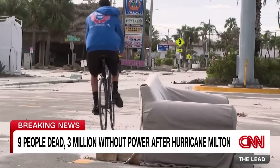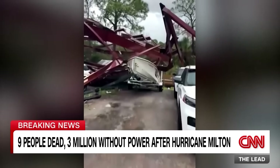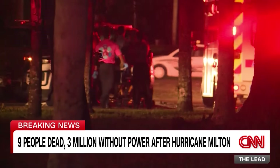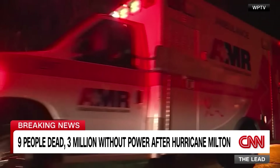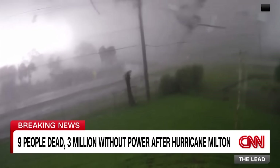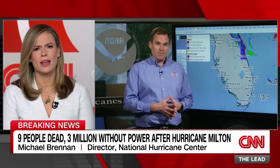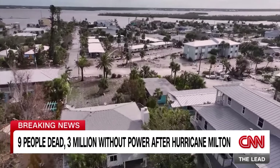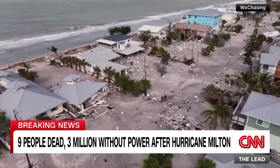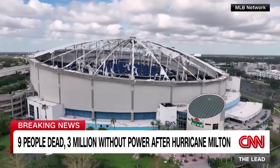CNN's Randy Kaye, who rode out the storm in Sarasota, reports on what Milton left in its wake. It's hard to see and kind of spooky to see all the damage. Hours after Hurricane Milton moved off the coast, Floridians are surveying the extensive damage. A number of confirmed dead in St. Lucie County, over 100 miles from landfall, following tornadoes that were 'supercharged compared to typical tornadoes in a hurricane environment.'